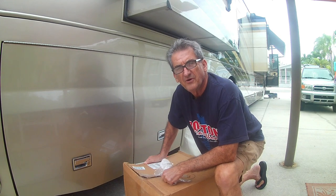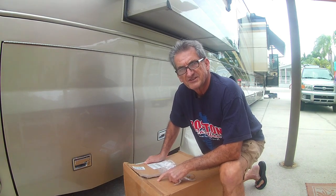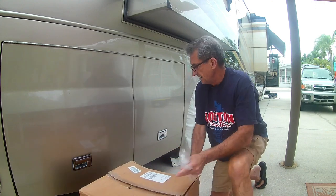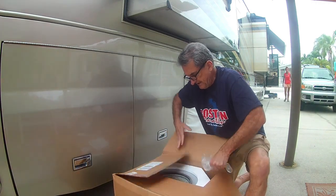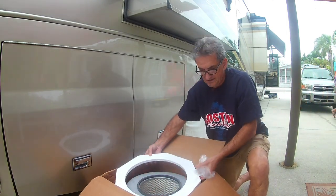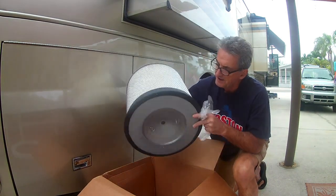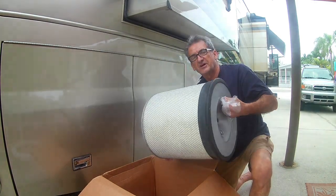I wanted to finish my oil and filter change. I got my filter a couple of days ago and I don't want to drag this box around. There's the box with the filter, so let's see what it looks like. That's a big boy. I hope the size is right — looks like it. So we're going to try to pop this in.